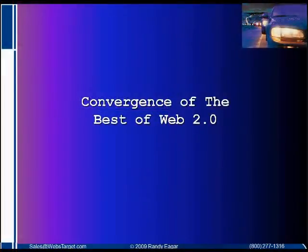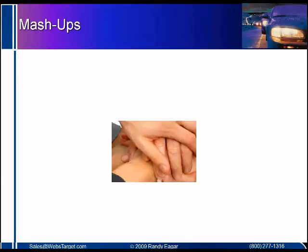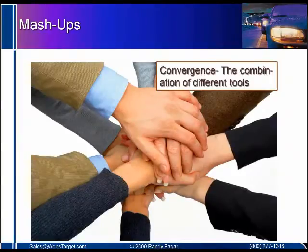We realize that the convergence of the best of web 2.0 is mashups. Mashups are the convergence and combination of different tools and technologies. The ones that we typically see are the use of IDX with home searches and mapping software like Google Maps.